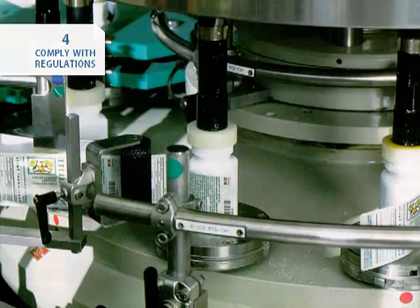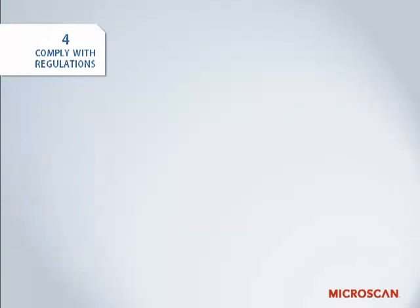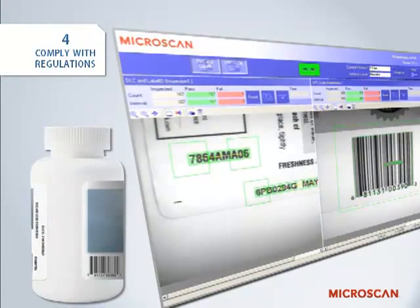A common application is the verification of lot, date, data matrix, and other code formats — a requirement for compliance with standards such as 21 CFR Part 11 and GS1 data standards. Unlike a dedicated barcode reader, a vision system has the capability to not only read the codes, but to verify that the labels are printed accurately and legibly, ensuring that they are readable later in the supply chain.